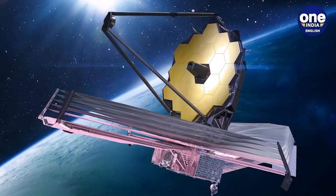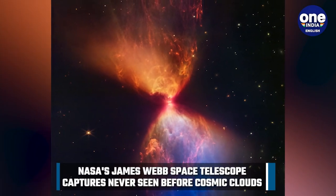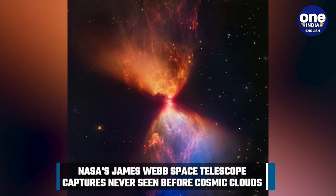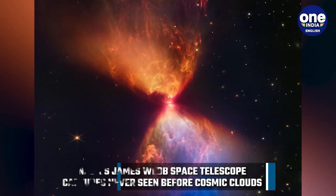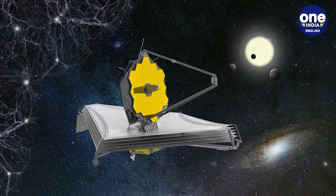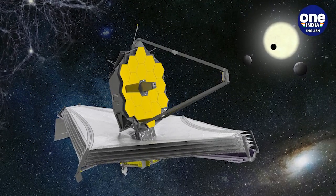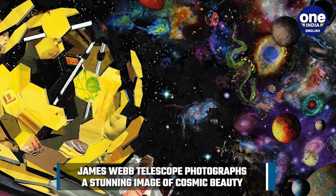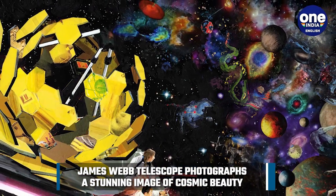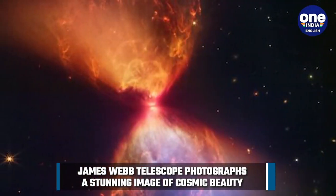NASA's James Webb Space Telescope recently photographed a stunning image of cosmic beauty, consisting of an ethereal eyeglass of orange and blue dust being thrown out from a newly emerging star at its core. This protostar was previously hidden from other space telescopes and gives astronomers new insight into a star's formation. The protostar is hidden in a dark cloud known as L1527, and was captured using Webb's near-infrared camera, showing the protostar gathering material on its way to becoming a star.